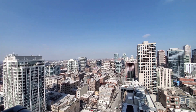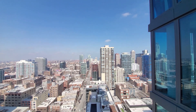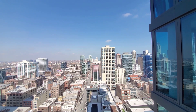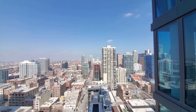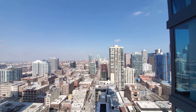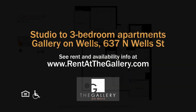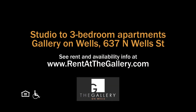Gallery on Wells has a pedestrian-friendly, appealing location, a great suite of amenities, and apartments with upscale finishes. You'll definitely want to have Gallery on Wells on your must-see list. Head to the Gallery on Wells website to see more floor plans and near real-time rent and availability info. Thank you.